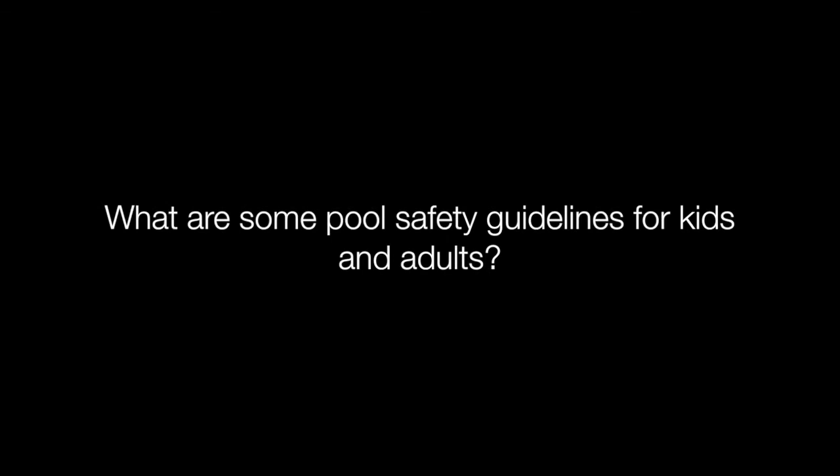Parents should know CPR as well. I would tell all parents to take a CPR class because you never know when you may need it. What about the little floaties that are so popular? Floaties are not a life-saving device — they're just for fun and helping kids learn to swim when they're first learning. But it's not a replacement for a life preserver or for knowing how to swim. The best thing you can do is teach the kid how to swim as early as possible. But even teaching them to swim is not a replacement for pool safety, because even kids who know how to swim can drown.